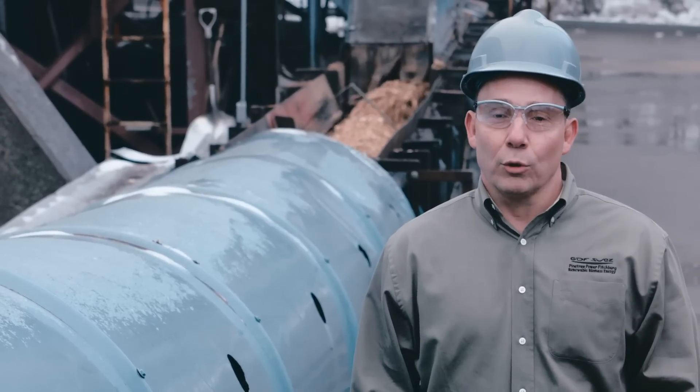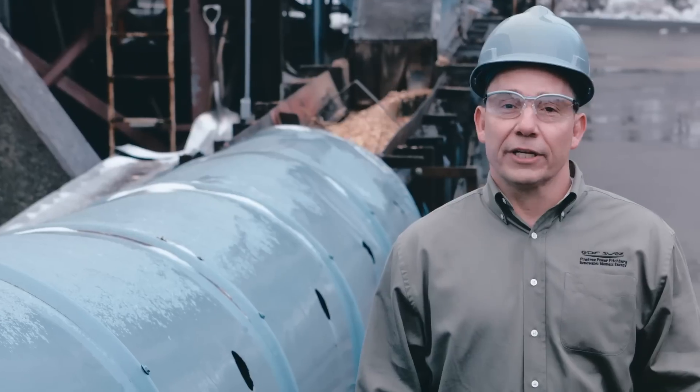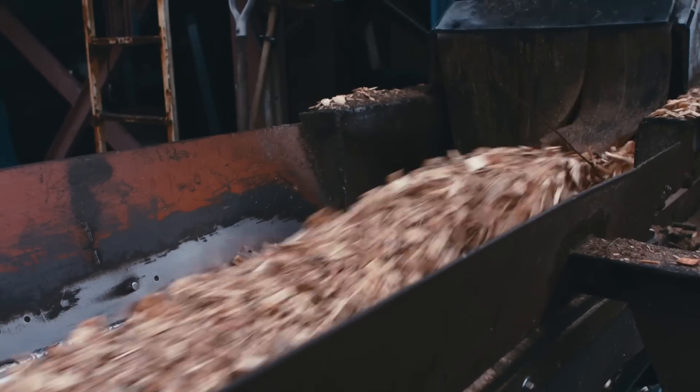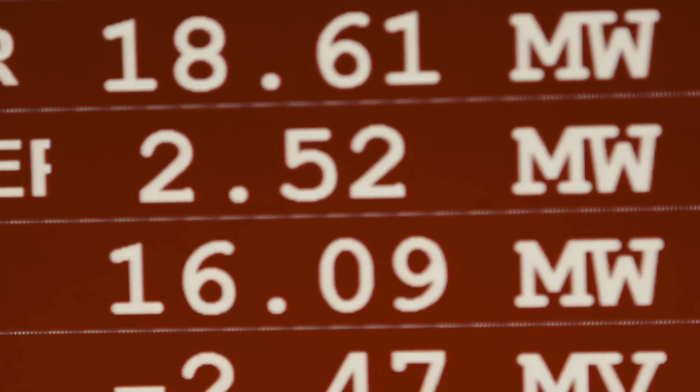The Van de Graaff drum motors installed here at the plant were part of a larger project. Our objective was to reduce the cost to produce the electricity. On a daily basis, the plant burns about 750 tons of wood per day, so we can expect 26 to 30 tons per hour going across the belts, providing about 16.5 megawatts per hour.